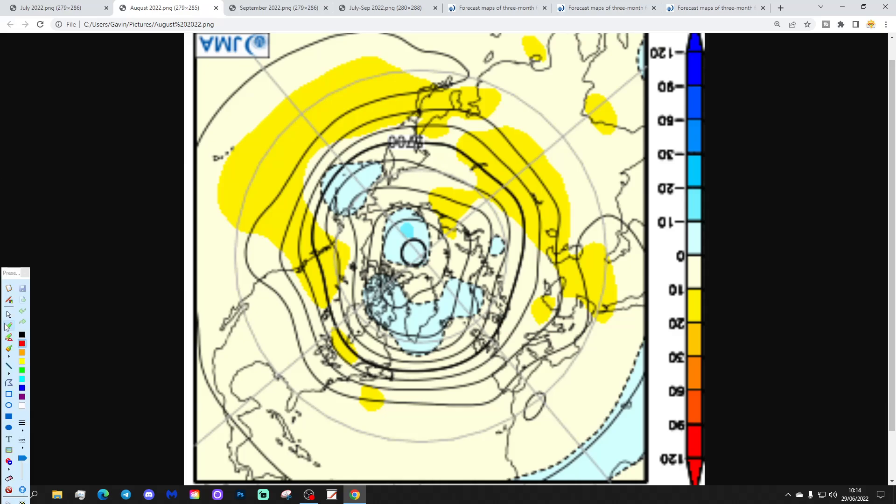Going into August, month number two, we find the low pressure begins to push north. So this is probably a rather better month from a drier, warmer perspective. There's no particularly evident area of high pressure, but lots of low pressure up here within the normal edges around Greenland and Iceland, implying there's probably going to be a strengthening of the Azores high. So actually August could be the best month of the summer — out of the three summer months, August probably has the driest and warmest weather.